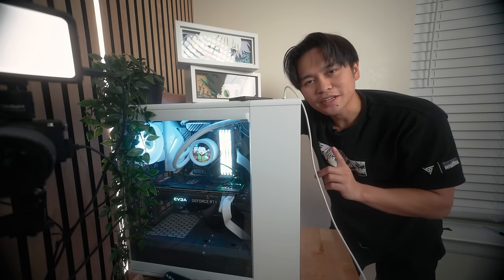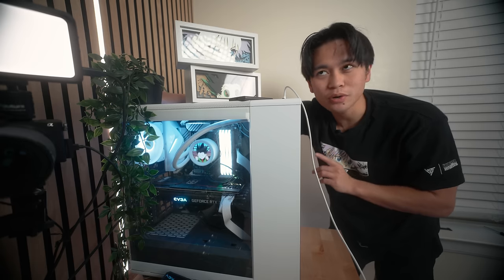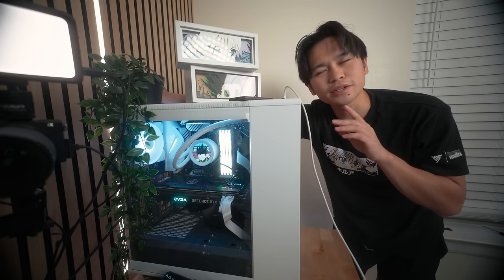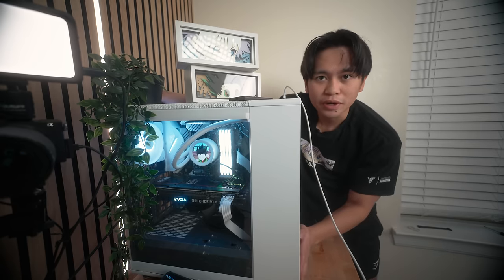This is my gaming PC. Inside is a 3080 Ti, Ryzen 9 5900X, X570 Pro, 64GB of RAM, and two 2TB M.2s — all built inside the Fractal North. I only got this case because it matches with the slat wall right behind it. All these panels were sent by the Wood Veneer Hub — shout out to them. What's cool about these is they have sound dampening foam in them, which helps reduce echo in this room.